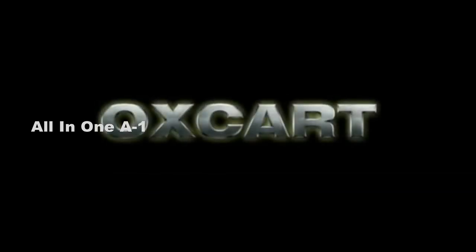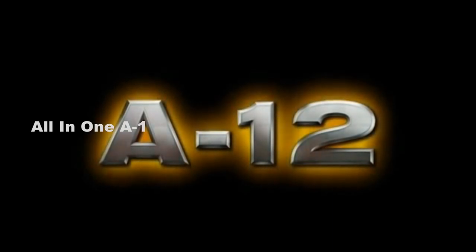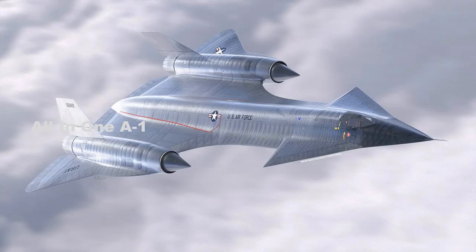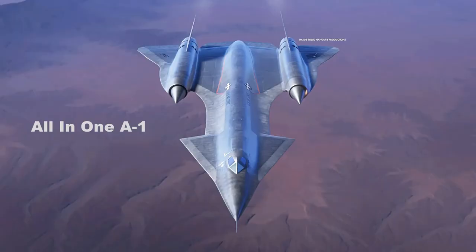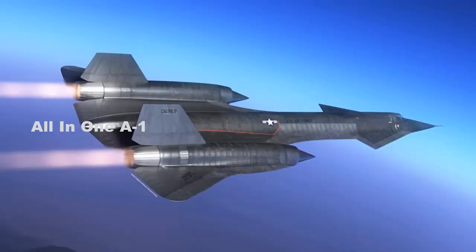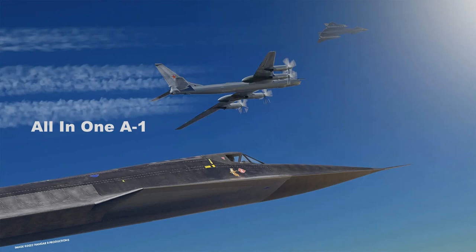The SR-71 Blackbird's predecessor, called the A-12 Oxcart, was developed by Lockheed Skunk Works. During the type's development, a configuration included a pair of huge canard foreplanes that appeared absolutely demonic looking. Internally nicknamed Cygnus after the Swan Constellation, the advent of the A-12 Oxcart isn't just one of the greatest aerospace stories of all time — it is also arguably one of mankind's greatest technological achievements. The fact that an operational Mach 3-plus aircraft could have been conceived in the late 1950s and first flown in the early 1960s is just astonishing.